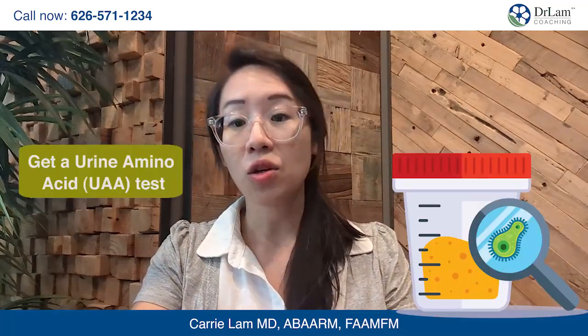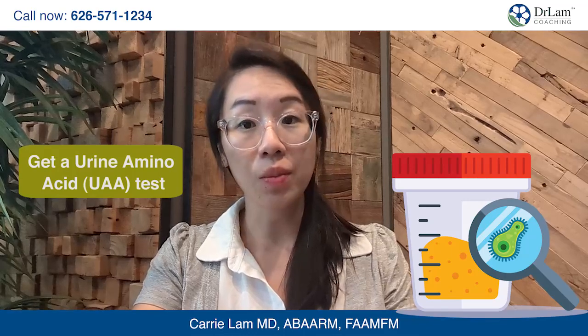Lots of things can happen with a CBS mutation. Once you've seen your doctor and determined if you have a CBS mutation, there are things you can do. You can get a urine amino acid test to determine your taurine levels before you supplement.